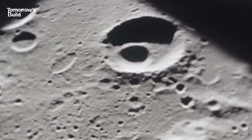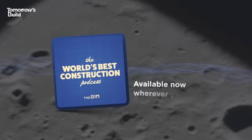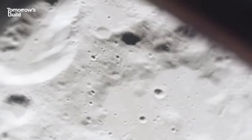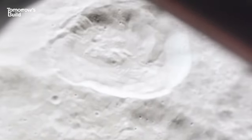You can learn more about NASA 3D printing on Mars and other topics on the World's Best Construction Podcast, available wherever you get your podcasts. If you enjoyed this video and want to learn more about where construction is headed, make sure you are subscribed to Tomorrow's Build.